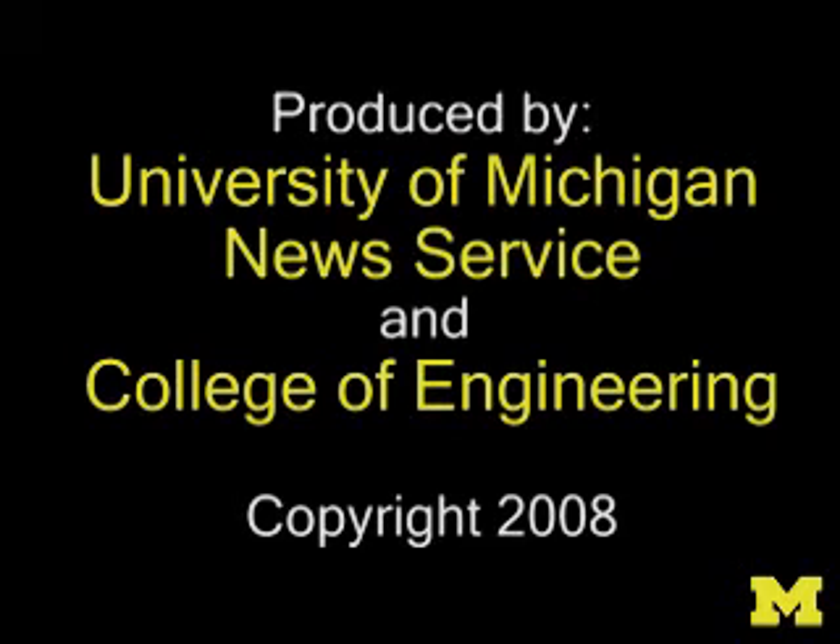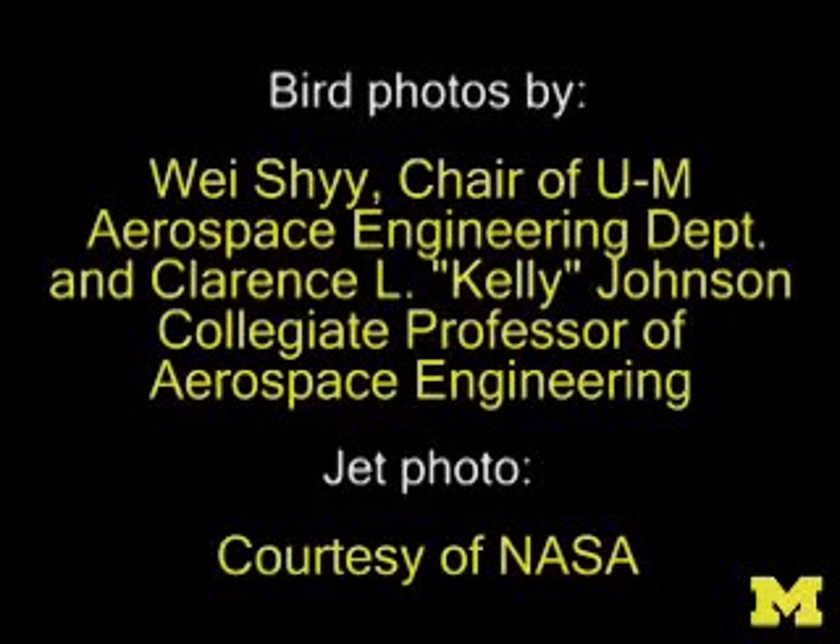For the University of Michigan News Service and the College of Engineering, I'm Nicole Cassell-Moore.